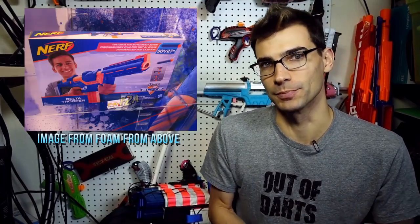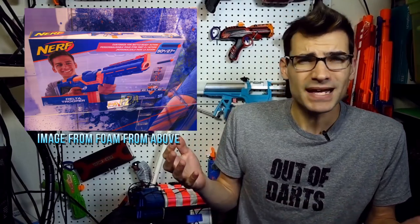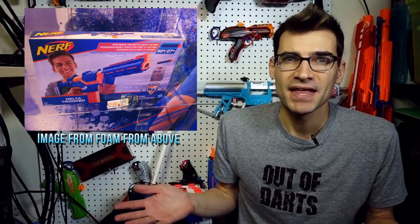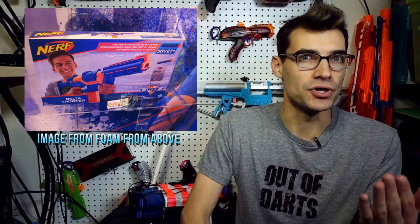First up is something we knew the name of and had some theories on, but hadn't seen in person until this weekend — the Delta Trooper. We thought maybe this was going to be an Alpha Trooper update, maybe a slight change, but this is actually looking more and more like a slam fire Retaliator. It has that top prime, it does have a slam fire function, and the front barrel and back stock do come off. I like the way this blaster looks and it's going to retail for $30, which is not too bad.